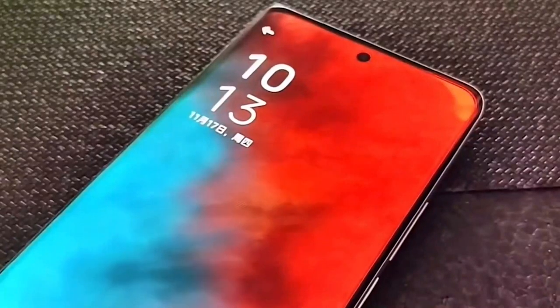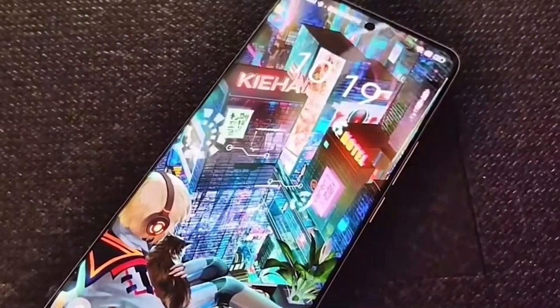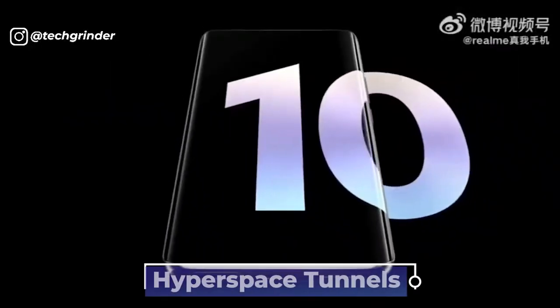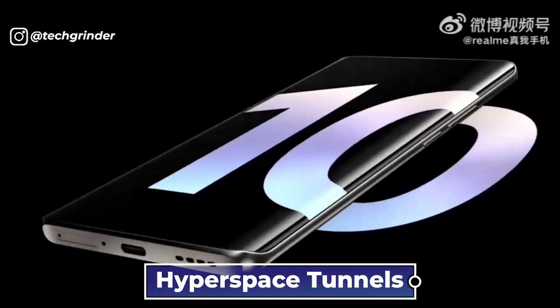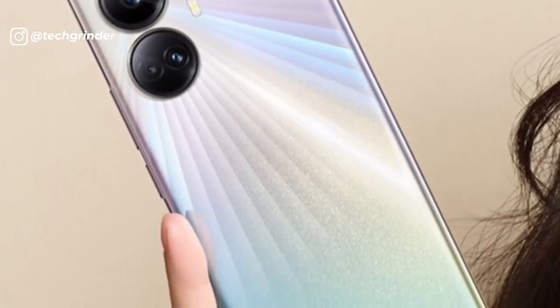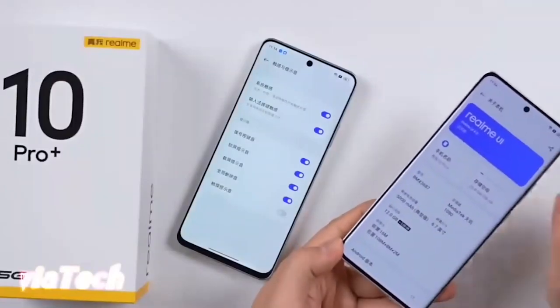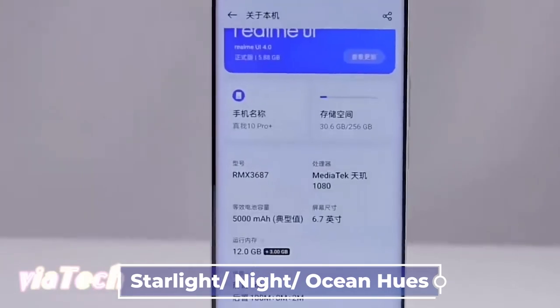The Realme 10 Pro smartphone has a 3D hyperspace design with flat corners that was influenced by the idea of hyperspace tunnels. Additionally, it features a 6.7-inch unbounded flat display with 1mm thin side bezels. The screen design has a punch hole, and you can choose between the available color options: Starlight, Night, and Ocean Cubes.